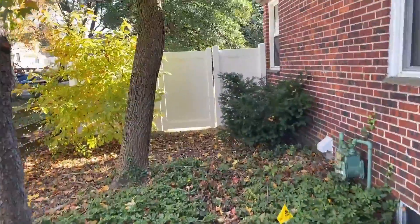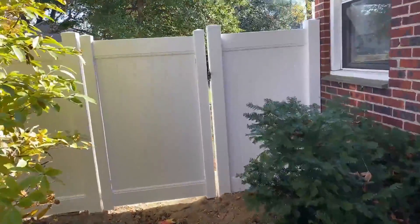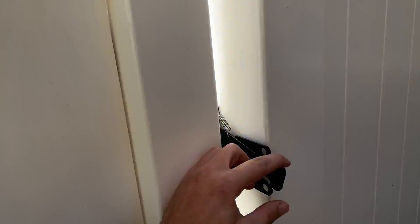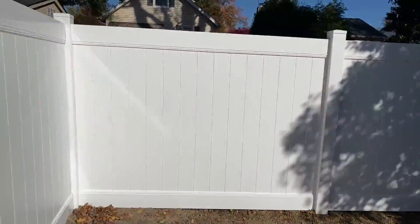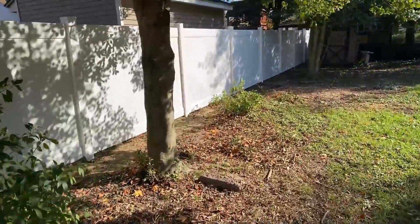This is TJ from DeafinFence here in Autobahn, New Jersey. The customer needed a new fence — the old fence was falling down. They decided to go with the 6-foot white vinyl.